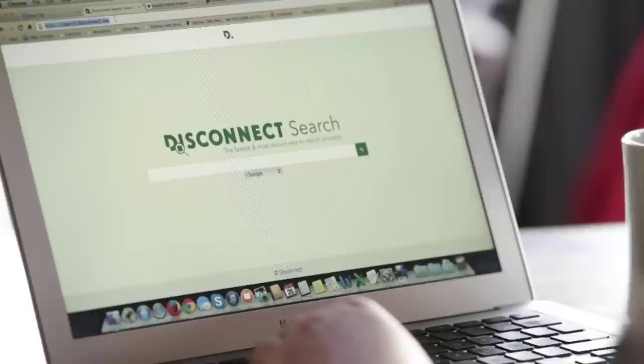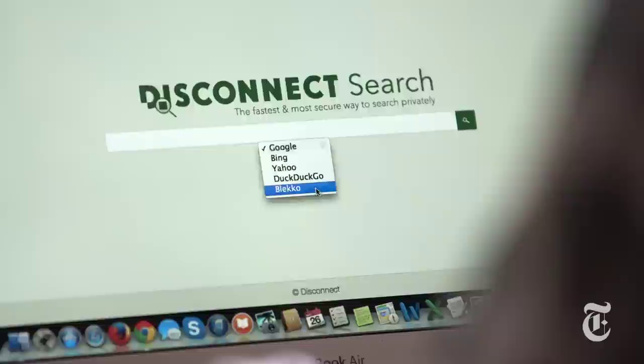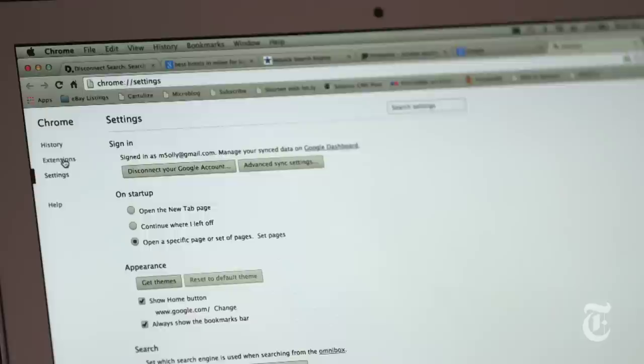So if you want to keep using the search engines that you already know and love, but more securely, that's where Disconnect Search comes in. Disconnect Search works in a couple of ways. There's a web-based option at search.disconnect.me. When you get there, there's a drop-down menu that lets you search Google, Bing, Yahoo, and it even includes some others like DuckDuckGo and Bleco. All the searching is secure and no history is saved.